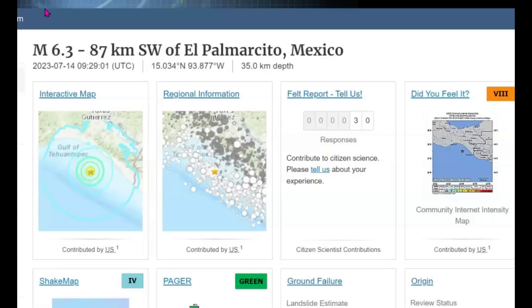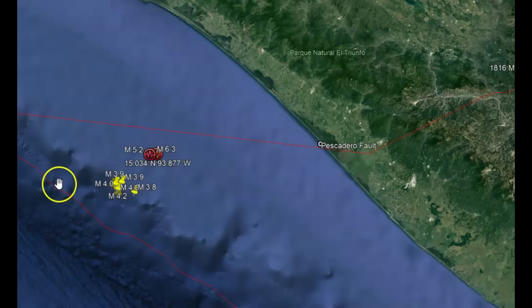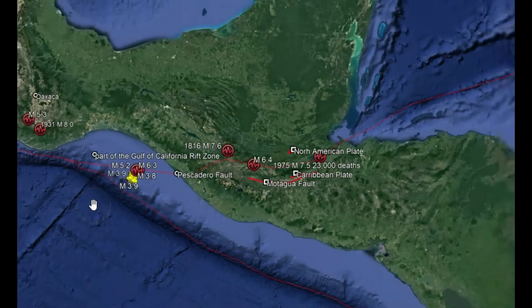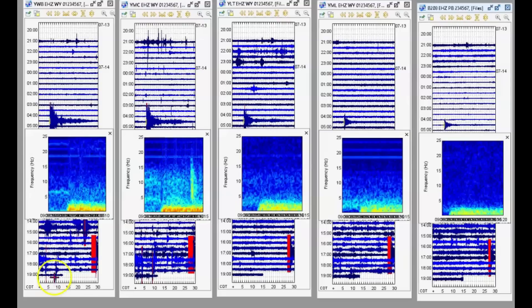So what happened today? There was a 6.3 earthquake — I did a report about that earlier showing all these different earthquakes. I also explained how this is actually part of the Gulf of California rift zone and the Middle American Trench. This is that earthquake that happened down in Mexico that showed up on the Western Boundary, Maple Creek, West Thumb, Mary Lake, and then the borehole for Yellowstone Lake.